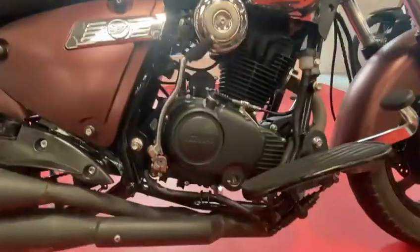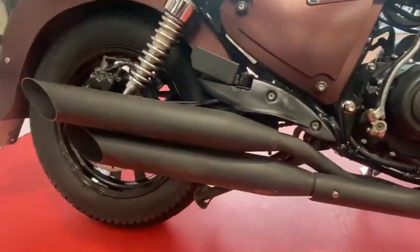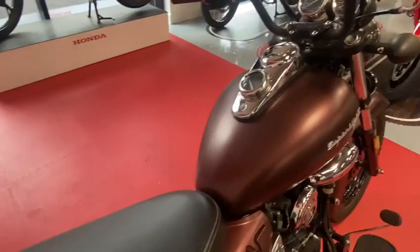It does have a couple of marks on it, but nothing major. The bike is in a lovely matte color.